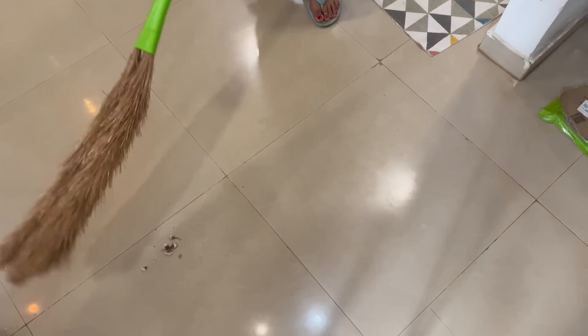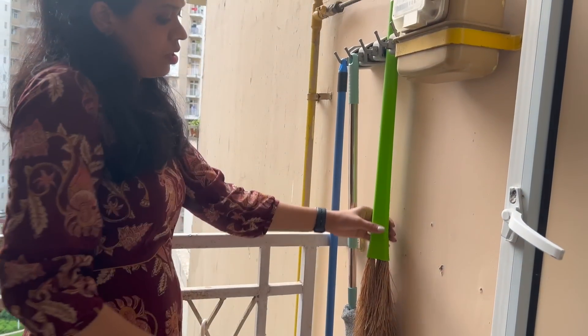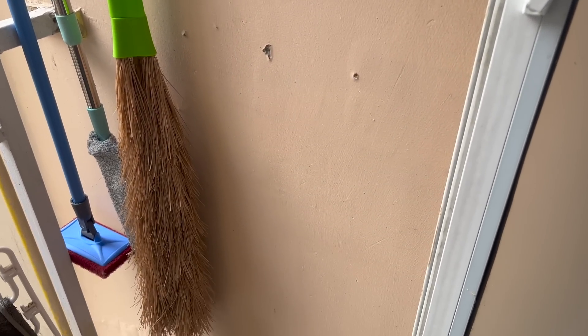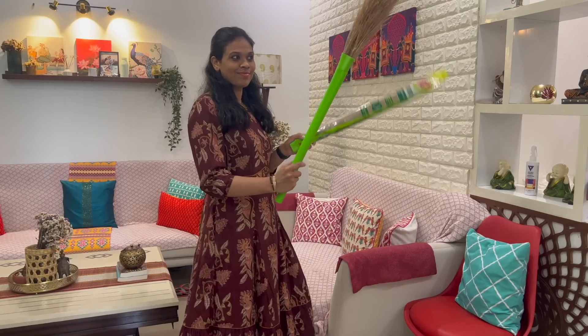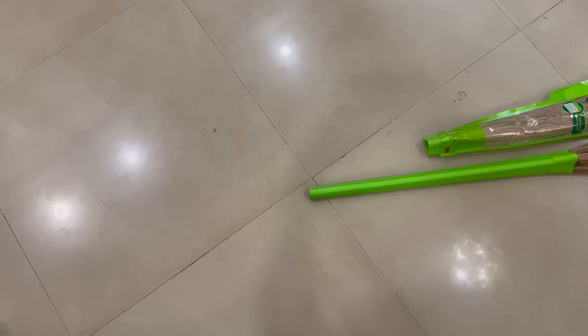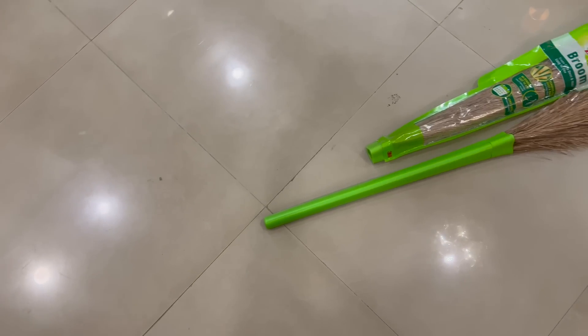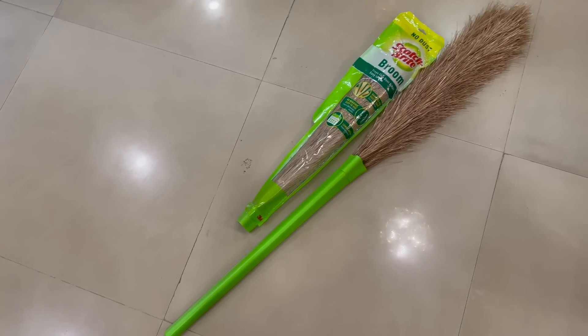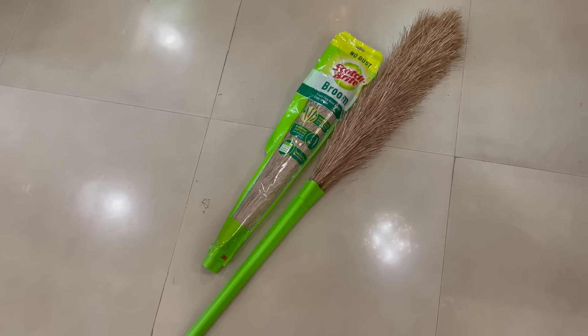This broom is maintenance-free. Whenever it gets too dirty, you can wash it very easily. It is dust-free and lasts really long. My most favorite part — no more buying new brooms every time! Scotchbrite's broom comes with a detachable refill head. Whenever you need to change the broom head, you can simply attach a new one to your existing handle.